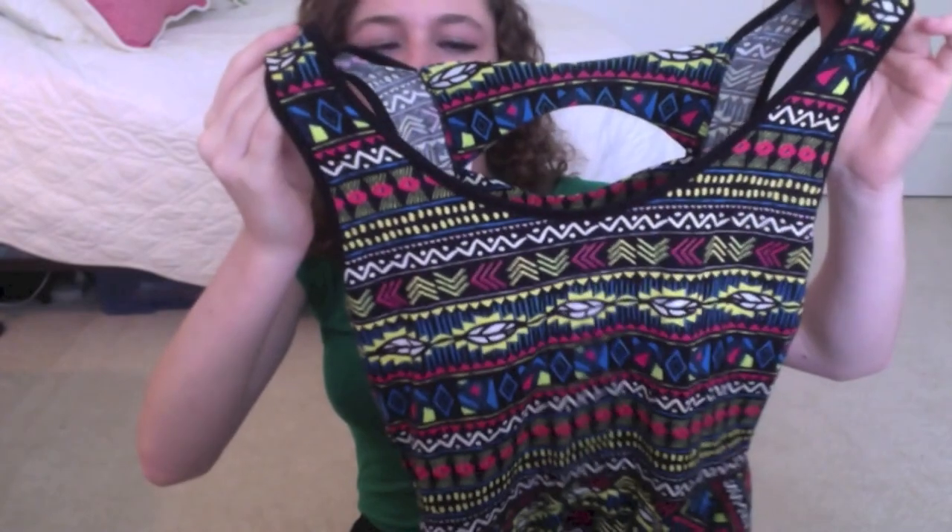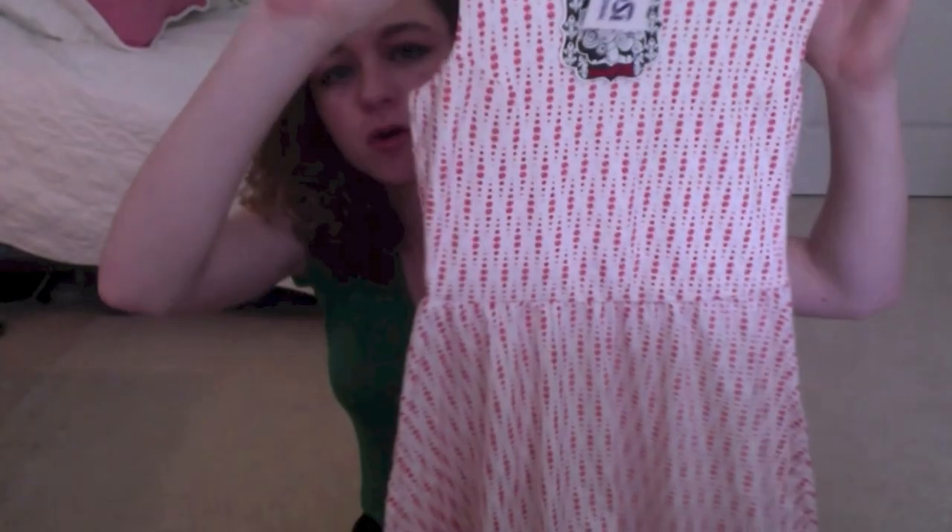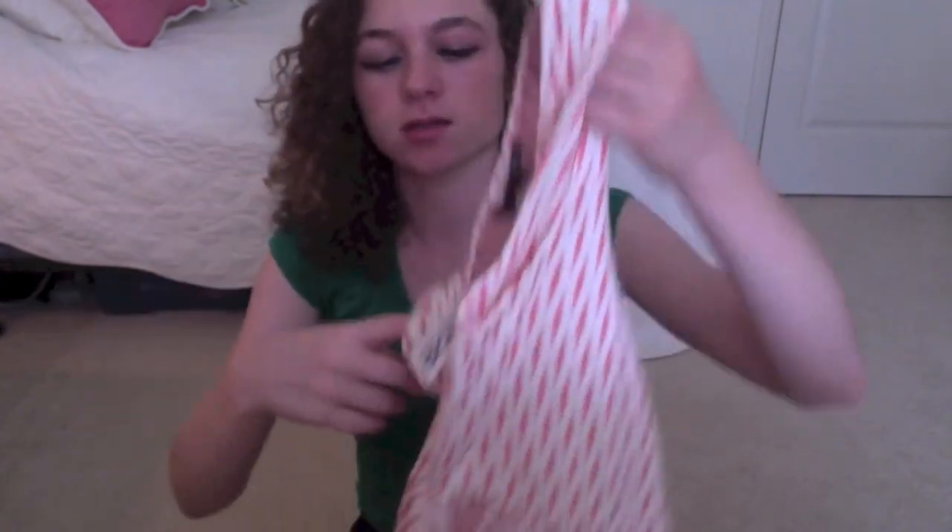This dress is from Marshalls. It has a really cool tribal print on it, cinches in, and then the back has these really cool cutouts that I love. It fits me really well and is so comfortable. This next dress is from Ross — it's orange and white with little circles on it, and the back has a cute little circle cutout. It's really comfortable so I got it.